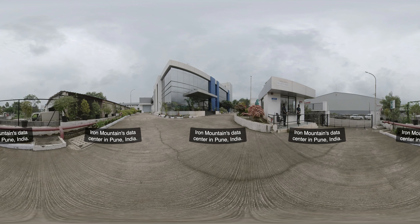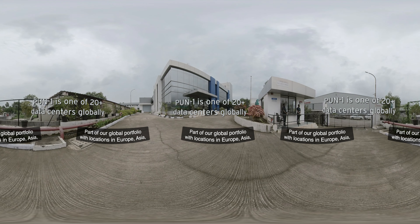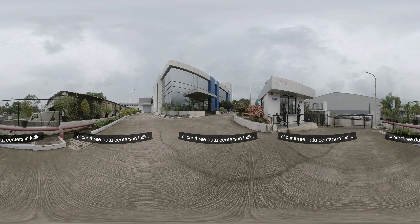Welcome to Pune One, Iron Mountain's data center in Pune, India. Part of our global portfolio with locations in Europe, Asia, and North America, Pune One is one of our three data centers in India.